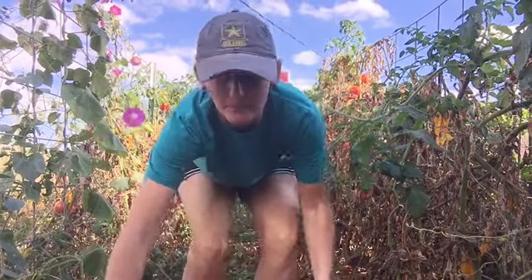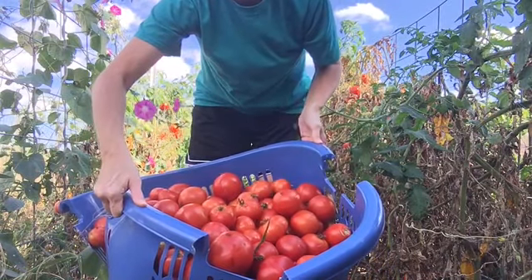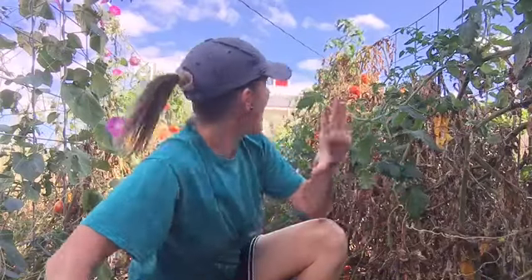Hey guys, welcome to Appalachia's Homestead. I've been out working and suddenly went, why do I not have my camera? This is what I'm working on today. Today is October 18th, so we're basically going into the third week of October, and I am still picking tomatoes endlessly in my Back to Eden garden.